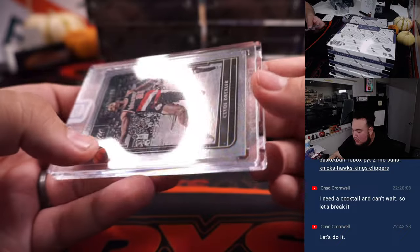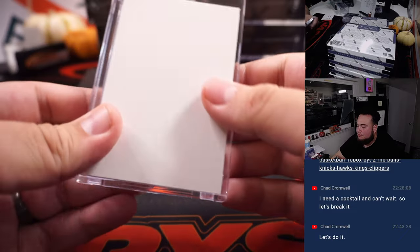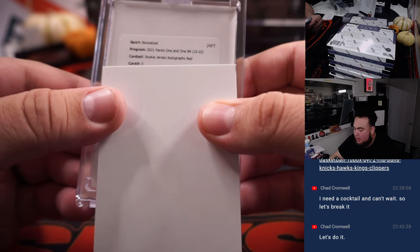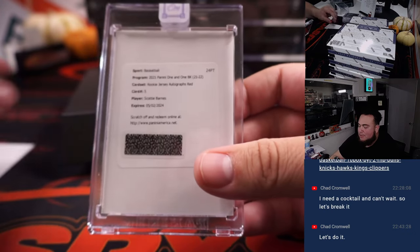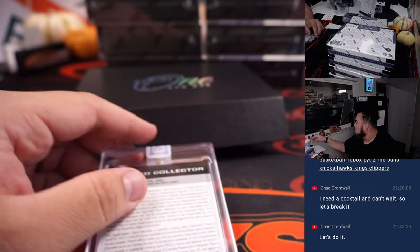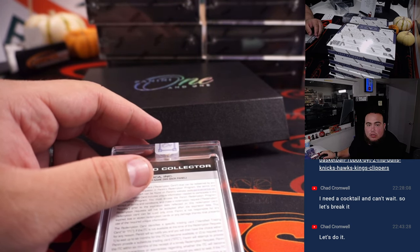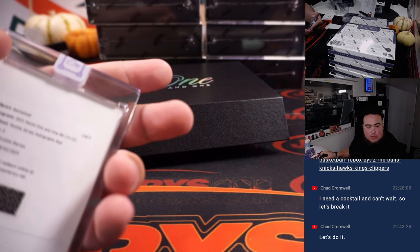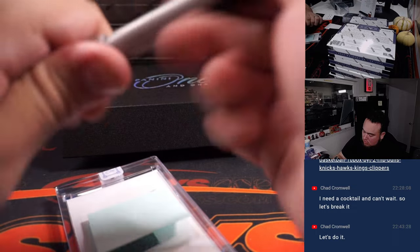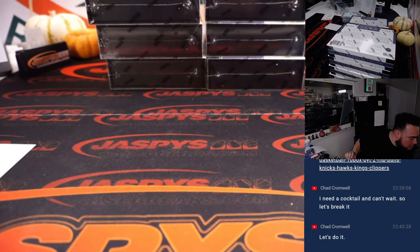We got Clyde the Glide Drexler, 9 out of 99, for the Blazers — going to Winshud. And we got a redemption: Rookie Jersey Autographs red card, number 5, and it's Scotty Barnes! That's a nice one right there. Scotty Barnes of the Toronto Raptors, straight up, Steve Birch. Solid, solid. The Rookie Jersey Autographs red is numbered out of 25 — very nice. Toronto right there. Nice hit, nice hit.